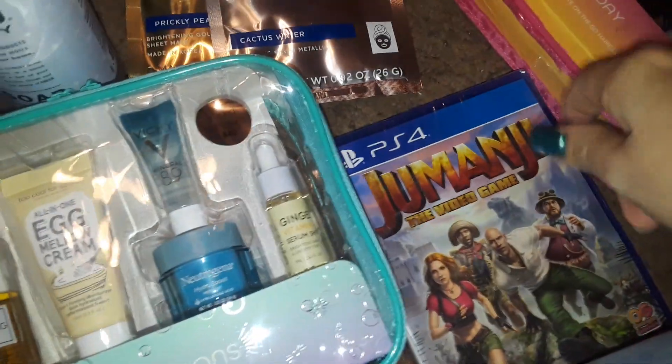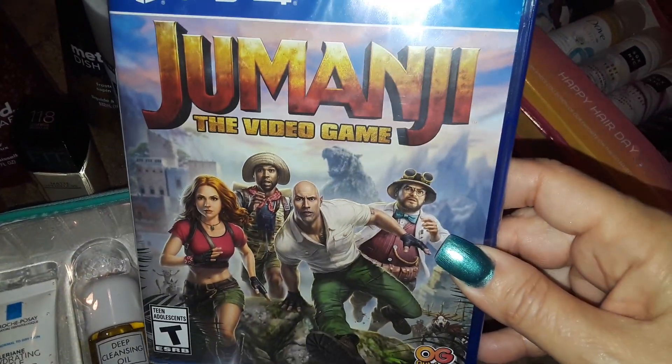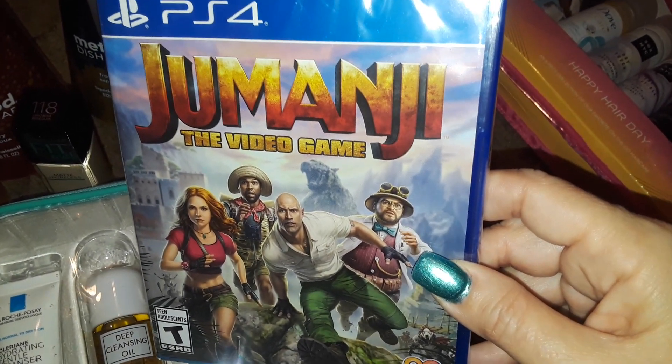And then I picked up this $50 game for the PS4. This is new — I've seen the trailer of it, it's so cute. I'm so excited to play it. It's the Jumanji for the PS4, $50 for this game.